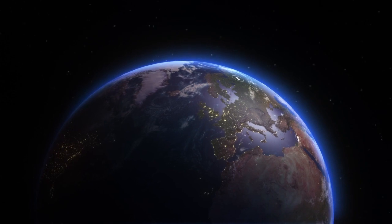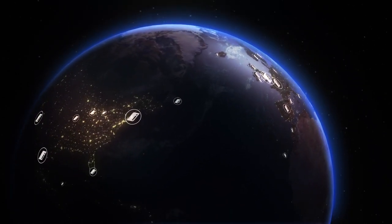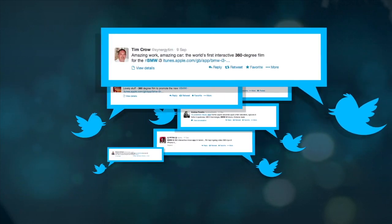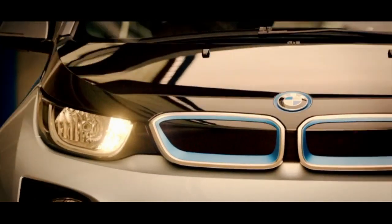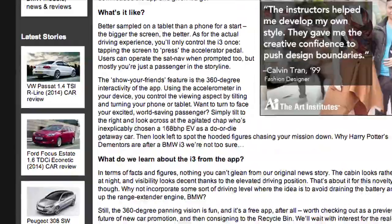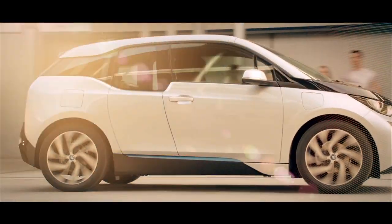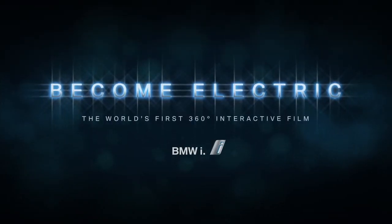Originally intended as a UK-based campaign, the app quickly developed a worldwide audience with downloads on every continent, resulting in a surge of interest in the new i3 and tens of thousands of real test drives booked. With a five-month waiting list and over 10,000 pre-orders, the Become Electric app helped the i3 become one of BMW's most successful launches ever. The leading automotive press labelled it both the ultimate test drive and the future of new car promotion — meaning when it comes to marketing an electric car, the ultimate driving machine is truly leading the charge.